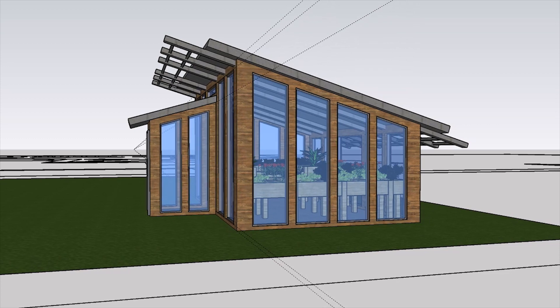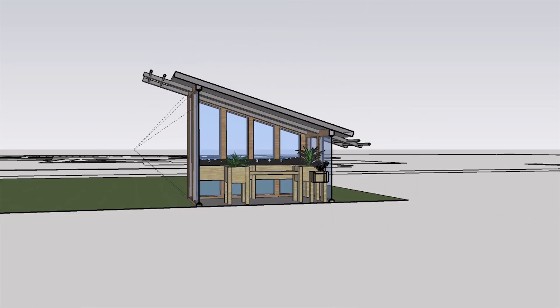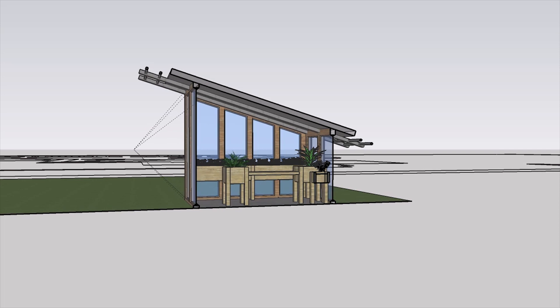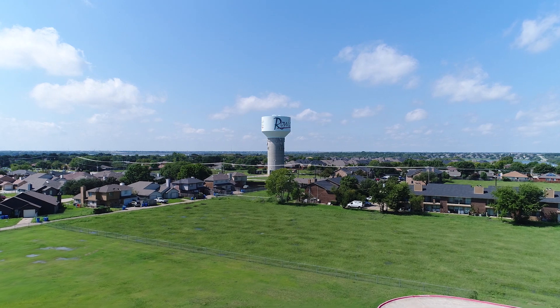And we can increase the size of the building itself to allow more students to experience what's within it. The impact is indescribable, almost unimaginable, because we've never had such an ambitious project before.